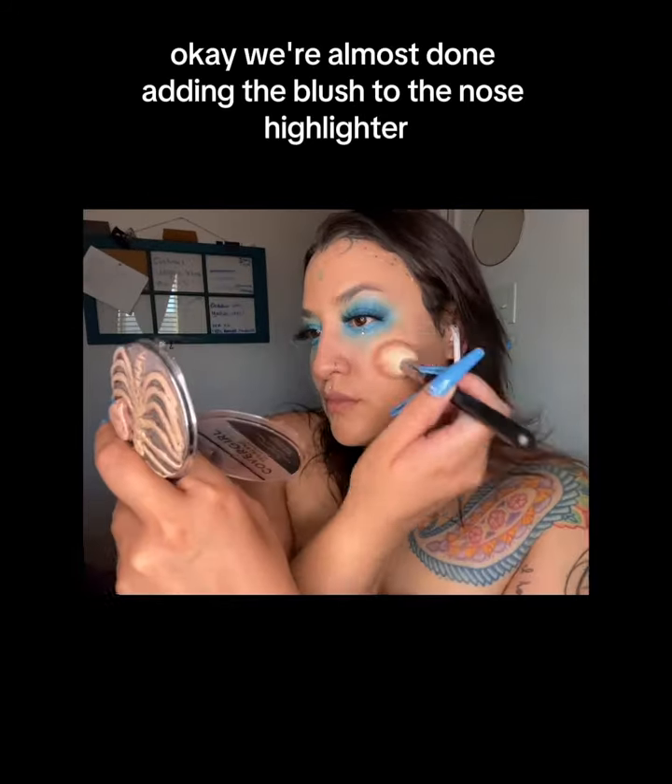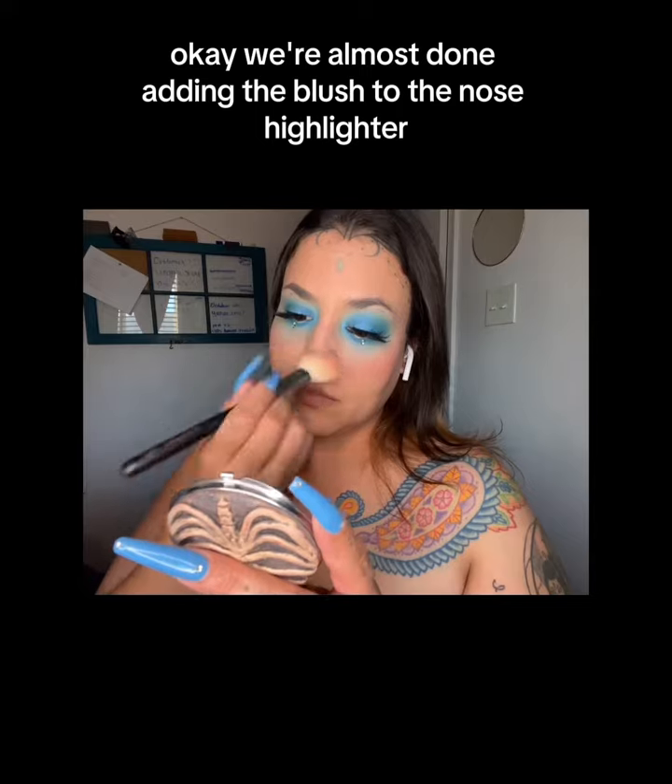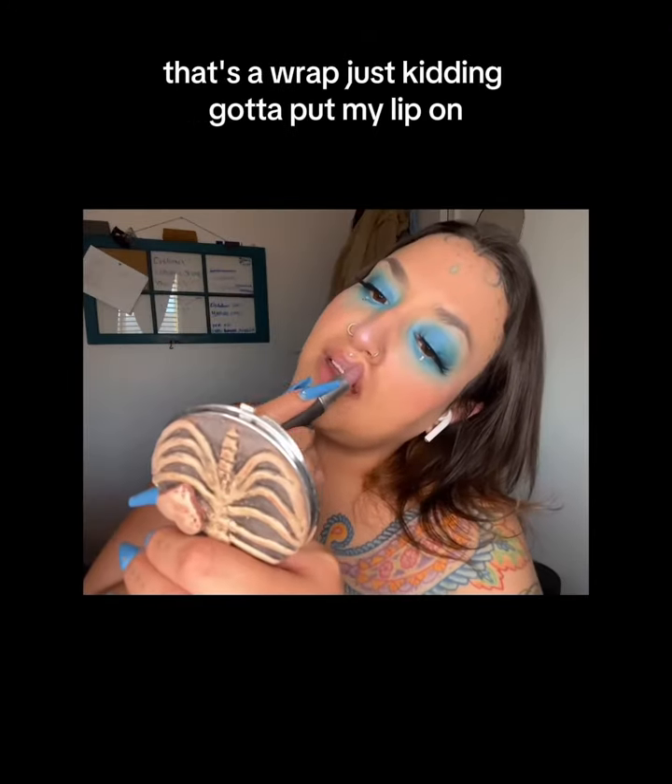We're almost done. Adding the blush to the nose, then highlighter. That's a wrap — just kidding, gotta put my lip on.